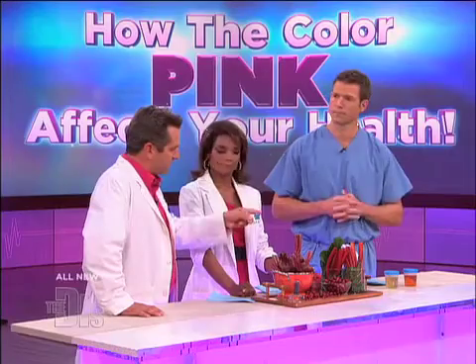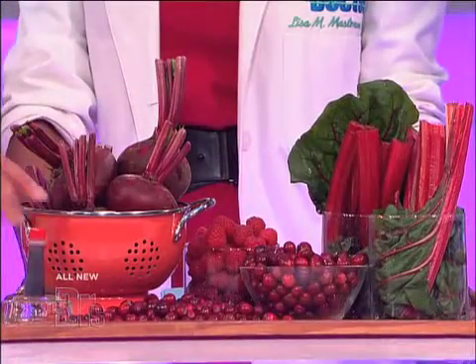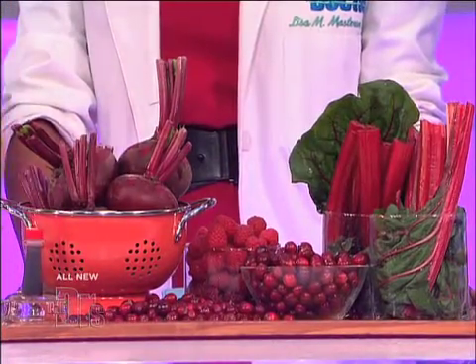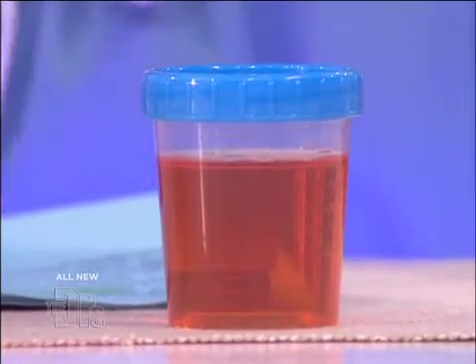Now, if your urine is pink, it may not be blood. It could be something that you're eating. Things like beets, rhubarb, berries, even red dye can make your urine temporarily a little pink. But the best thing is, if your urine turns pink, go see your doctor. They can do an analysis of your urine and try to figure out what's going on.